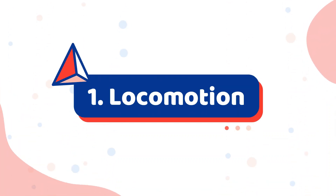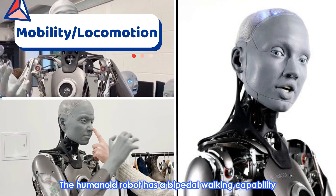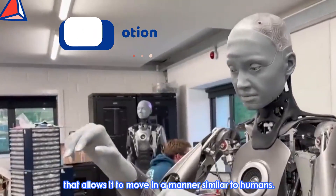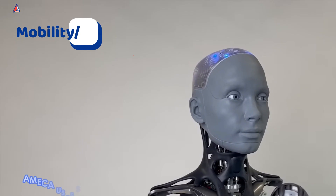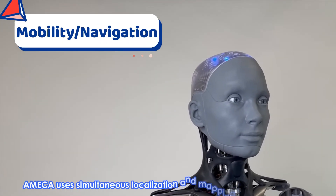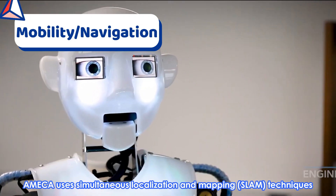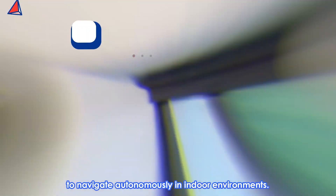Mobility. Number 1: Locomotion. The humanoid robot has a bipedal walking capability that allows it to move in a manner similar to humans. Number 2: Navigation. Ameca uses simultaneous localization and mapping (SLAM) techniques to navigate autonomously in indoor environments.